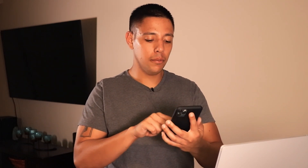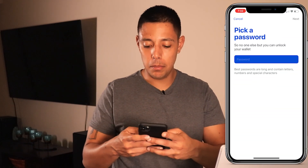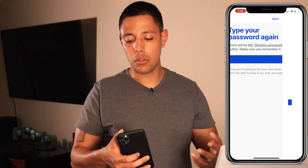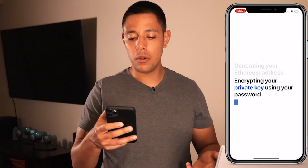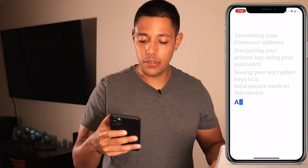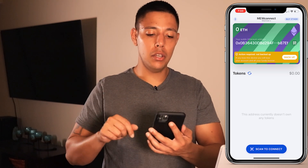To create a new wallet, click the big blue button, then click scan to download. You can scan with an iOS or Android phone using the QR code, or go to the App Store and search MEW Connect to download it. Once you download the application, follow along step-by-step. You're going to pick a password — make sure it's more elaborate than what I'm using. It will generate your Ethereum address, encrypt your private keys using your password, and save them to a local storage vault on this device.